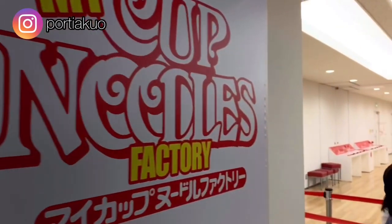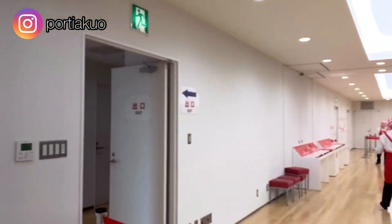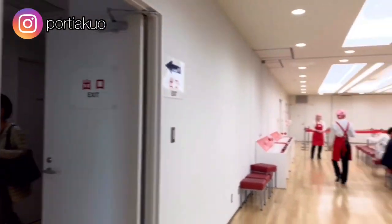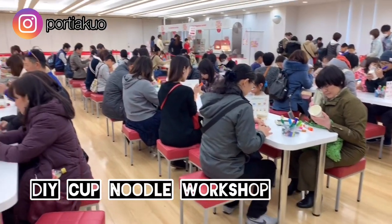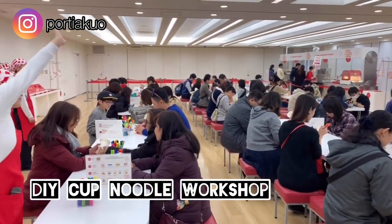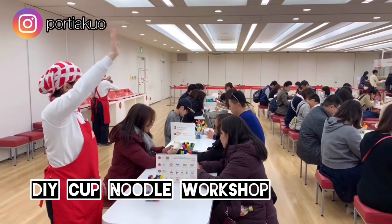The admission to the museum exhibition is free, but like everyone else who visits the museum, you are bound to go for the DIY workshop, where you can create your own unique instant noodle cup for 300 yen. And that, for me, is considered the entrance fee — which is very smart, by the way.